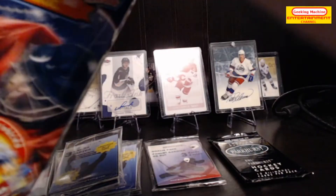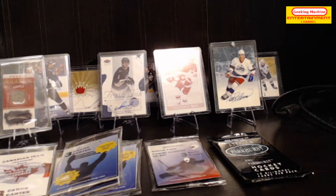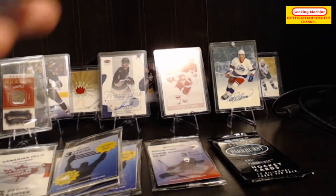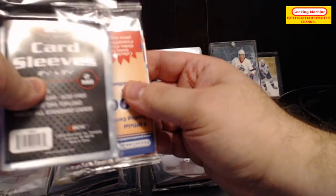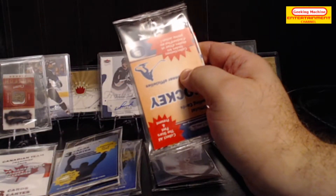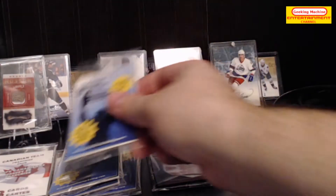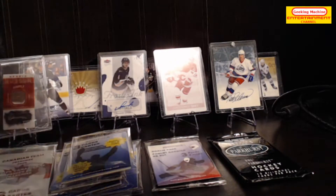Four to go. We have more card sleeves from BCW, five official cards, and then three cards here.